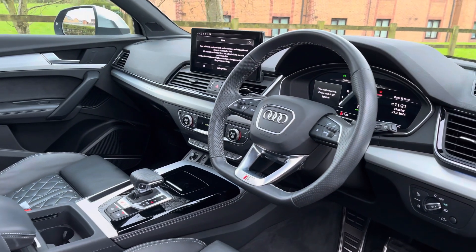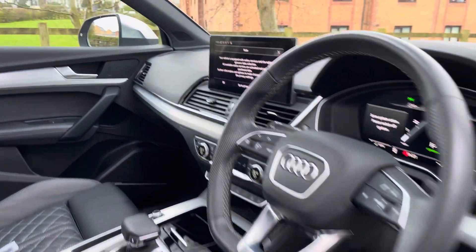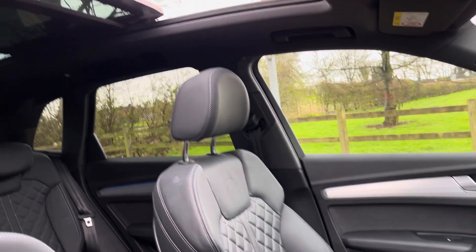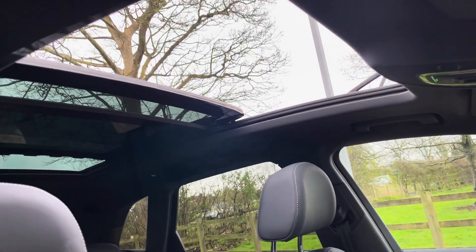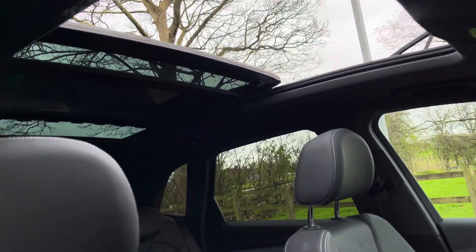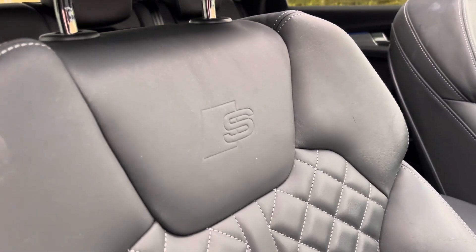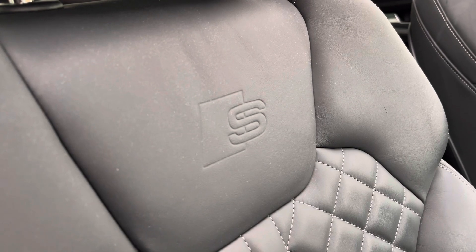Moving into the front, we do find a very well-designed and high-quality interior cabin with a large amount of leather, dynamica, and aluminium. With this being the SQ5, you get the sliding panoramic glass sunroof fitted as an option, letting in natural sunlight. You also get the S logo dotted throughout the cabin, which specifically features on both front seats.